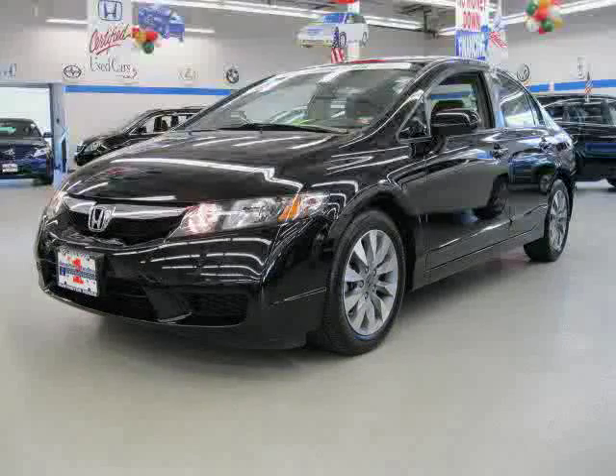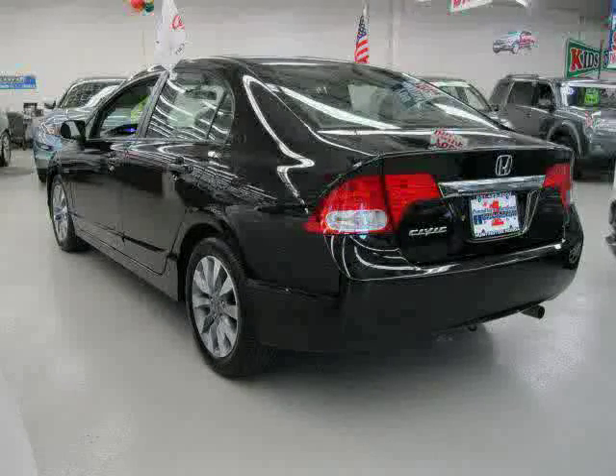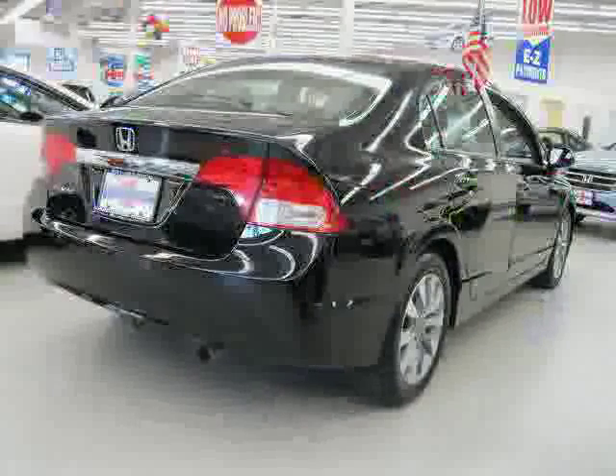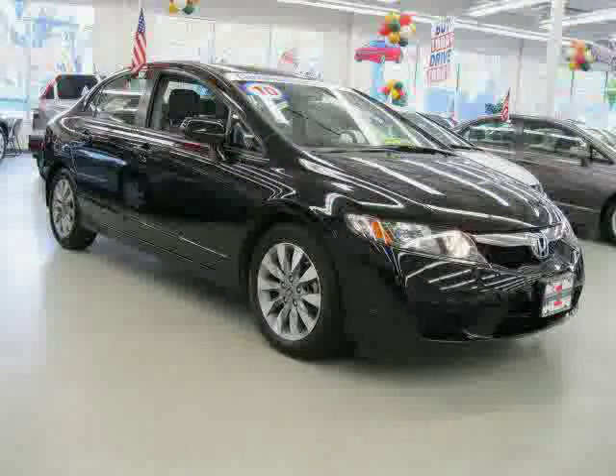This 2010 Certified Honda Civic Sedan is equipped with cloth interior, air conditioning, power windows, power tilt sliding sunroof, driver and passenger side airbag, front wheel drive, and CD player.